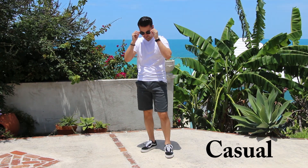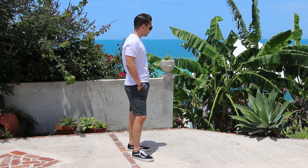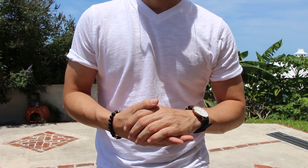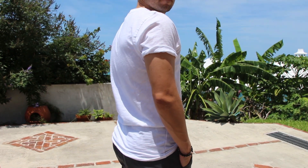The first outfit is plain and simple, but still stylish — it's casual. I'm rocking an all-white plain fitted t-shirt with a pair of fitted gray shorts and a pair of black canvas sneakers. To tie in the whole casual look, I've got on a very stylish NATO strap watch and a gemstone bracelet, which ties off the whole look. It's all about the accessories. This is perfect for going to a movie with your lady, watching a sports game at a bar, or just hanging out with friends.